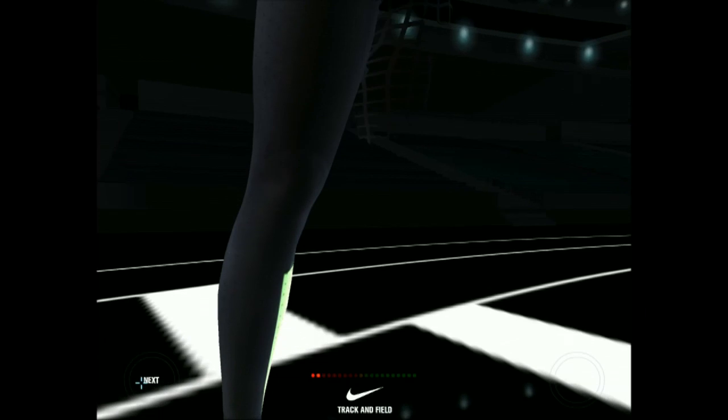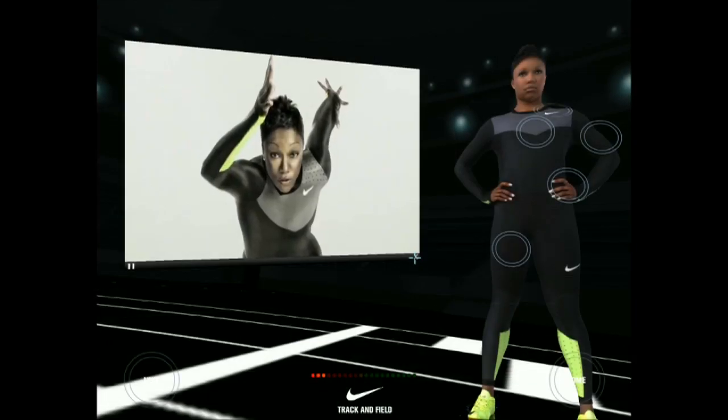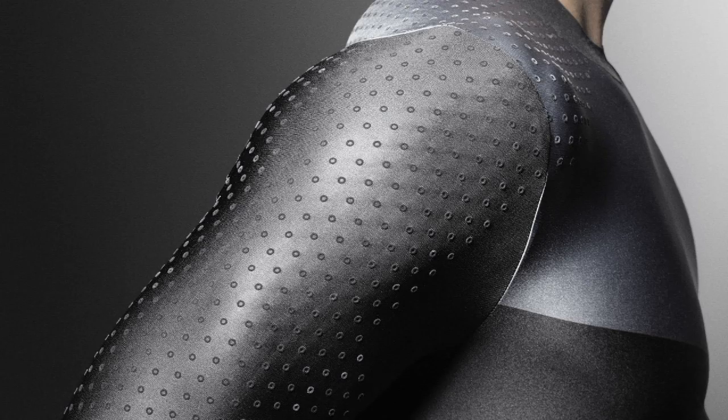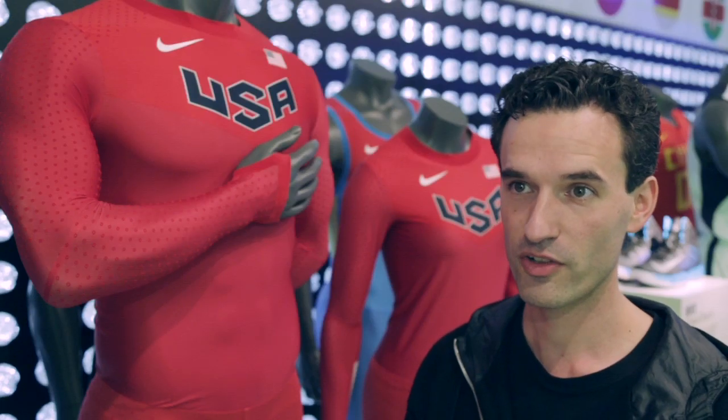You might ask how do we do it? Well, as counter-intuitive as it might sound, we add a texture to the suit to make it faster. At first, logic would say smooth equals fast — but that's actually not the case. Sometimes you have to defy logic to really make a leap in innovation.